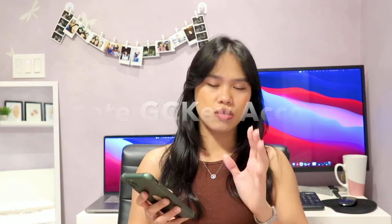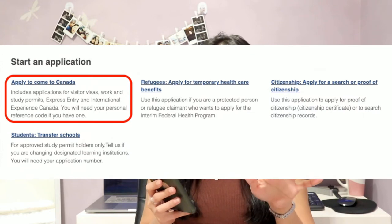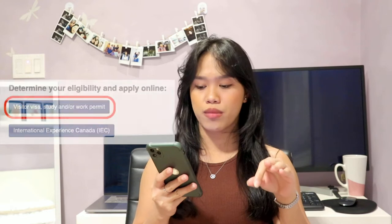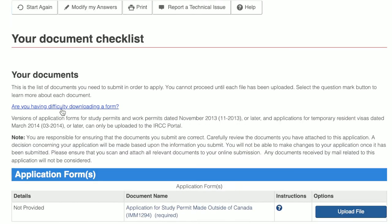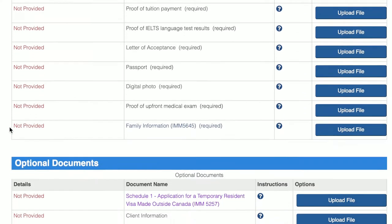Now that you've gathered all your upfront documents, you're going to create your GC Key account. This is where you submit your application and attach all your documents. Inside the GC Key account, you can see a link at the bottom that says 'apply to come to Canada.' Click that link, then select the visitor visa, study and/or work permit button, and answer all questions appropriately. The documents required will depend on your answers, so the following are based solely on my personal experience.